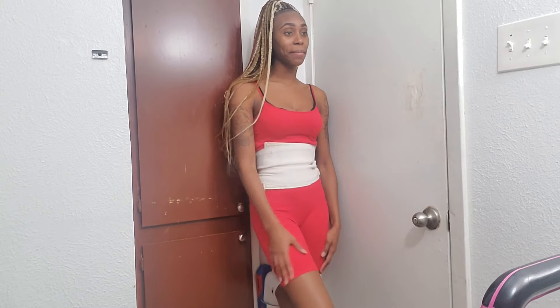As you guys can see, I did 25 more squats. When I tell you guys, I am in pain and I'm exhausted.